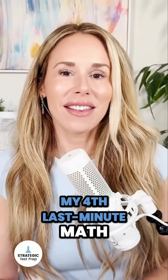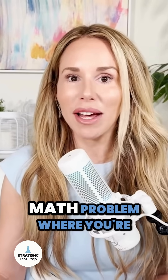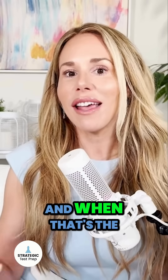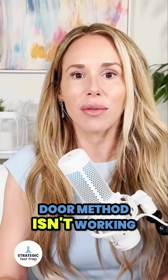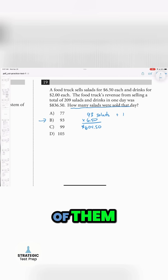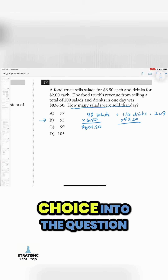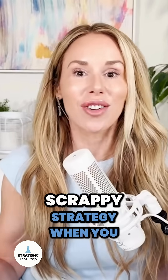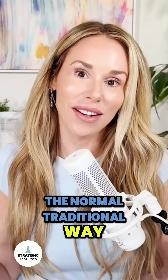My fourth last minute math tip is to leverage the multiple choice answers if you have to. There might be a math problem where you're having a tough time figuring out how to set up the equations. When that's the case and the front door method isn't working, use a backdoor method — start with the answer choices. They give you four of them, so plug each answer choice into the question until one of them works. It's a great way to still get the answer and a nice scrappy strategy when you can't figure it out the traditional way.